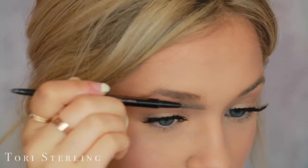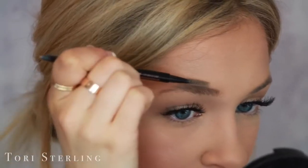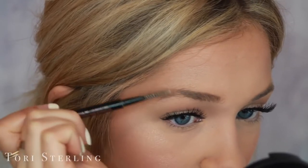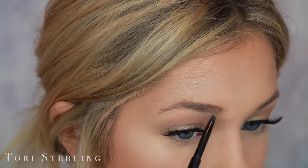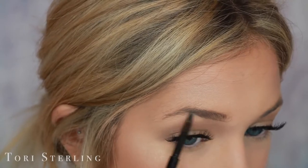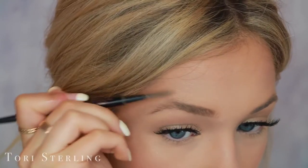So the first thing I do is go in with the Brow Wiz — this is in the shade Taupe, and it has the pencil and then the spoolie. First things first, I always comb the brow. I comb it going up and then I comb the tail down and right around the arch down. Then I take the pencil side and I go right underneath the brow and I underline it. I do small little strokes because if I were to do one long stroke, it could get a little too fake looking. Then I go back in and comb this out to blend the line.